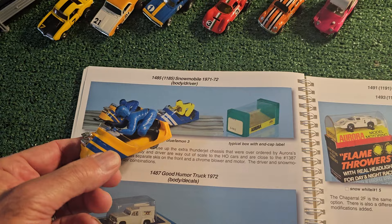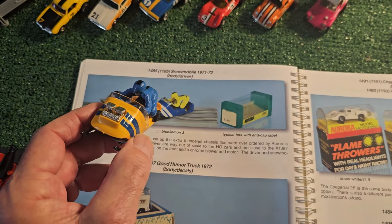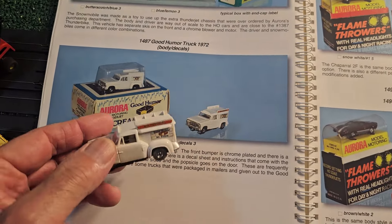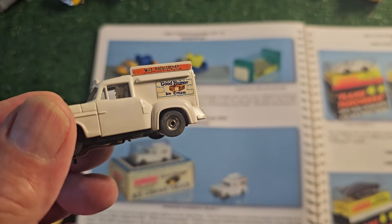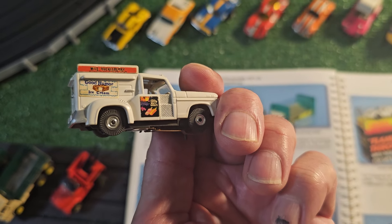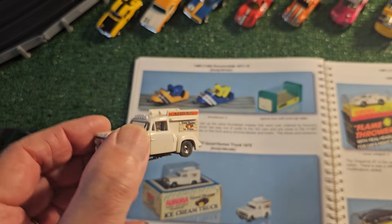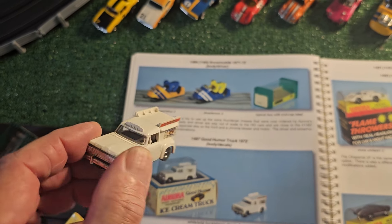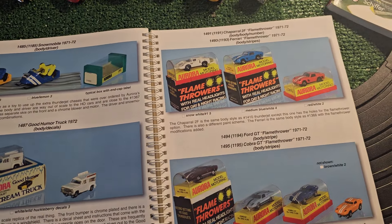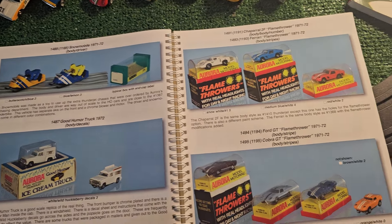Here's a very interesting character - the Snowmobile. They made a few variations with opposite colors. This is my representative and you can see it's way out of scale, but it runs on the track. And now we have the Good Humor Truck - the Wild Huckleberry Good Humor Truck. If you do get these, make sure the stickers are in the right places. They make reproduction stickers of these. I have no way to tell if these are reproductions or originals but I suspect they're originals because this was kept in pristine condition.